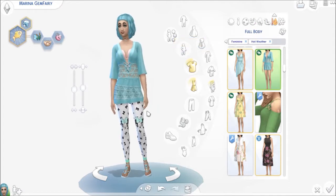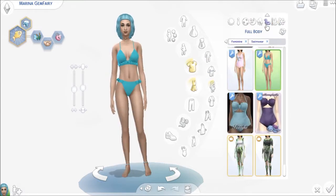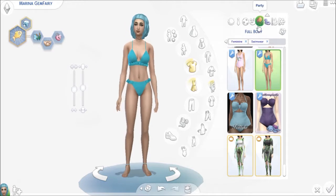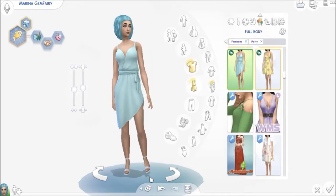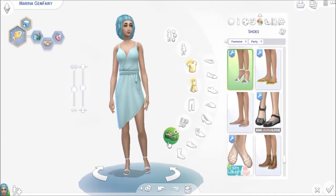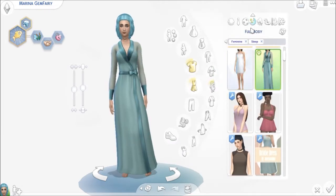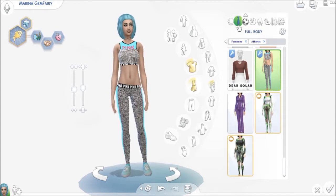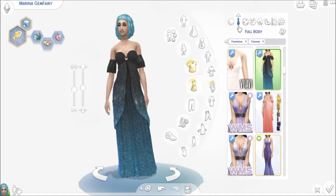Some items are custom content. That is a custom content swimsuit, of course. The dress is not custom content, but I believe her shoes are — yes, her shoes are custom content on that outfit. Her sleepwear is not. Her athletic, of course, is custom content because it's a little alpha-style.